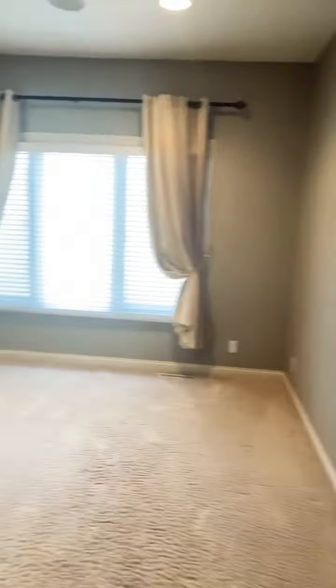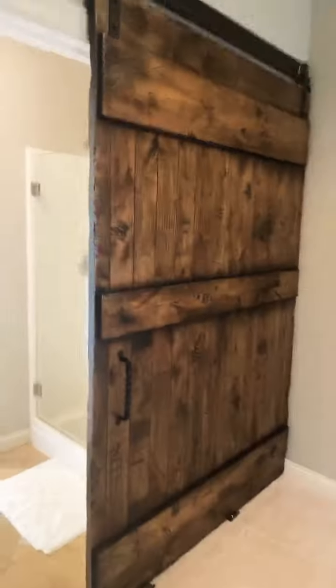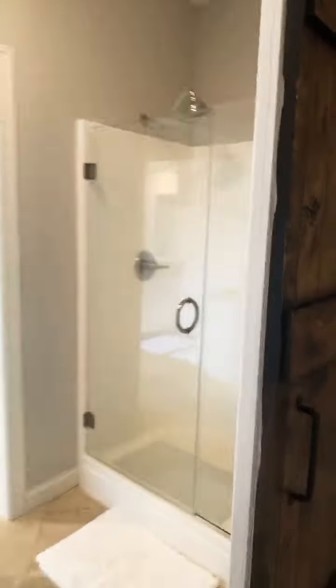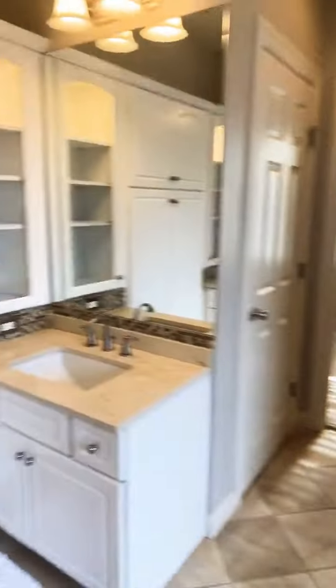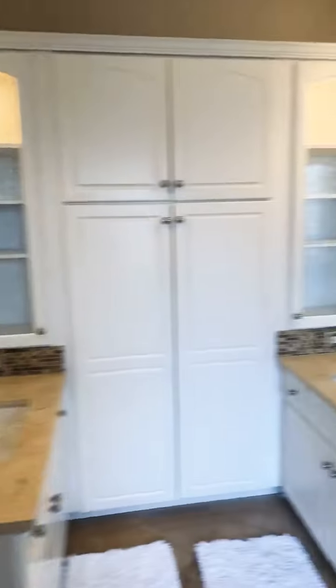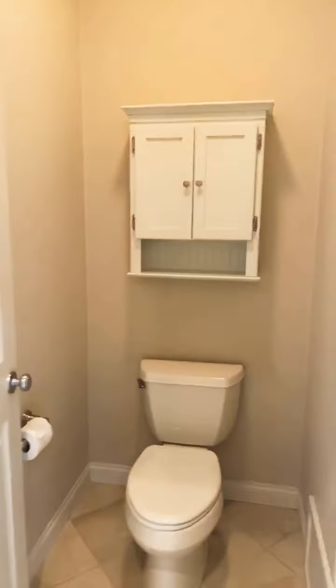This is actually considered the master bedroom. The barn door looks pretty nice. Walk-in shower, got the big soaker tub. Toilet. And here's the master closet.